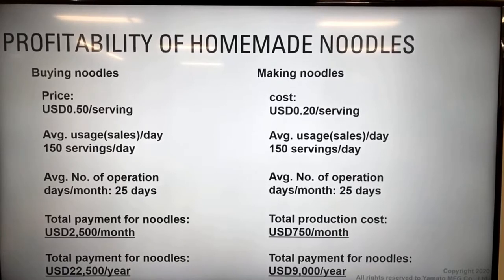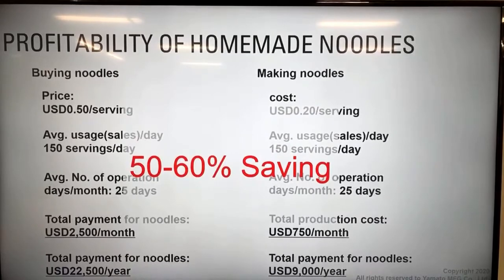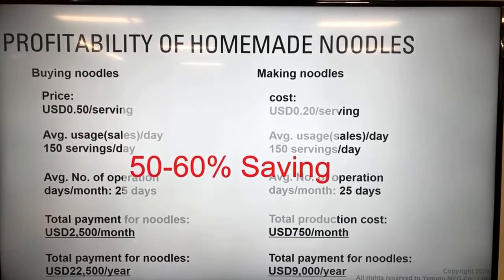A typical ramen portion is around 120 grams of fresh noodle weight, but Jiro ramen is maybe 200 grams. The price from a factory might be around 50 cents per serving, but making your own noodles the production cost may be around 40 cents US dollars including labor, ingredient costs, and utility fees - so you're looking at 50 to 60 percent savings. If you sell 200 bowls a day, think about how much you save per month or year - that's a lot.